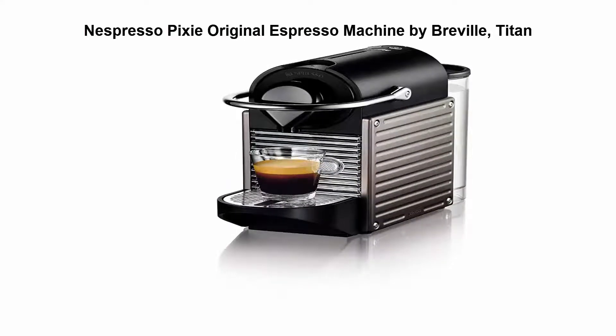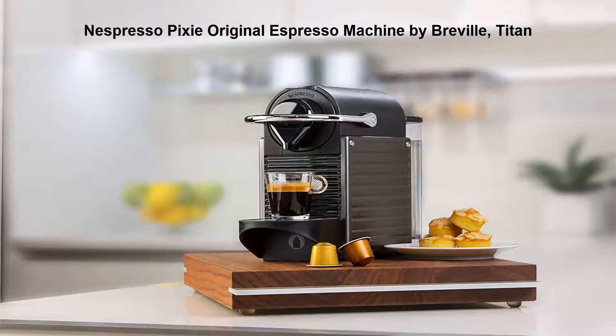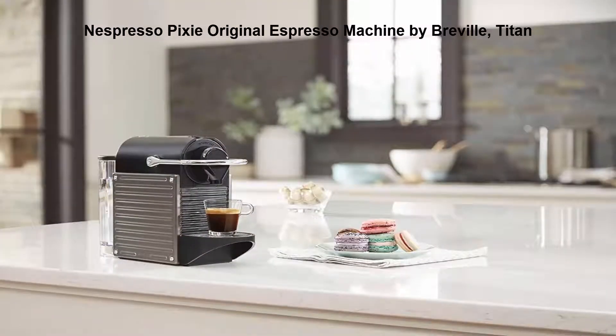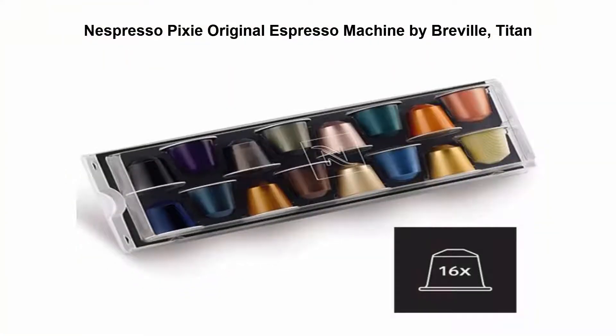Top 3: Nespresso Pixie Original Espresso Machine by Breville. Powerful — the Nespresso Pixie Espresso Maker has a 19 bar high pressure pump that allows for a barista style result, unlocking the delicate flavor of each coffee capsule.